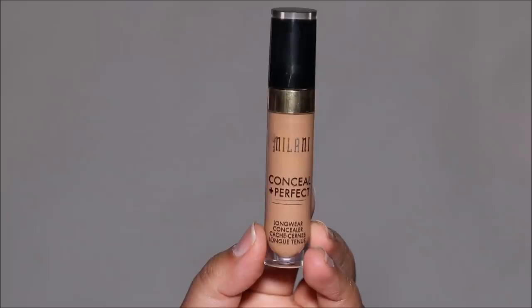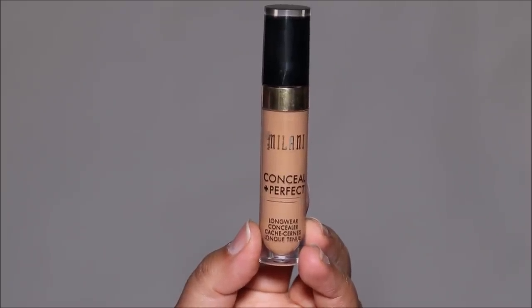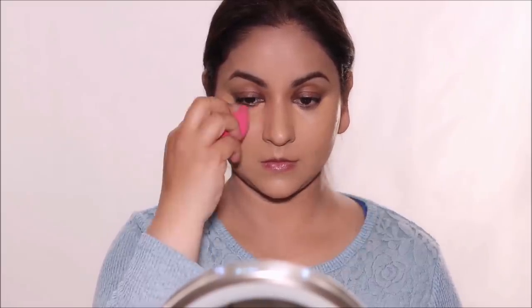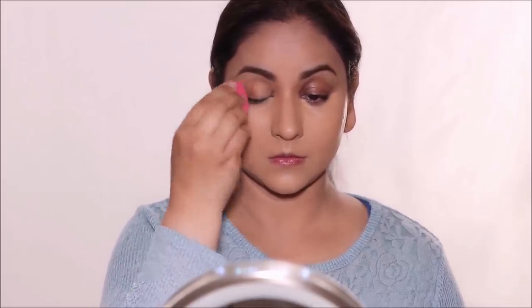Gone are the days of applying concealer in a V-shape under the eye. Now we focus only on the darkest areas — usually the inner corners of the dark circle. I'm using very little concealer, blending it out with a damp sponge, and using whatever residue is left on the sponge on my lids to even out the skin.